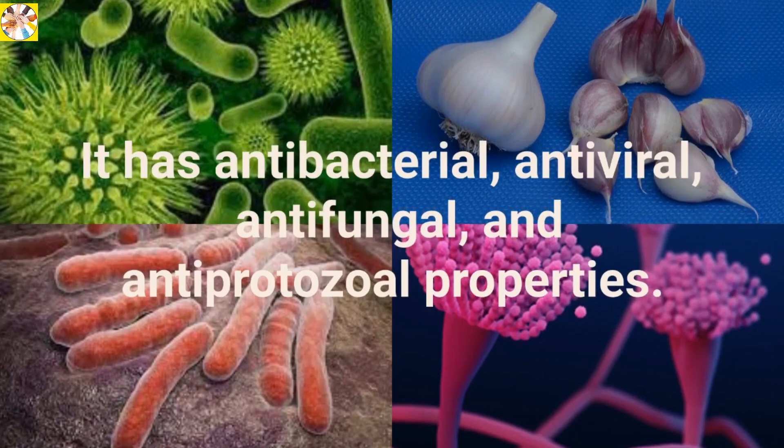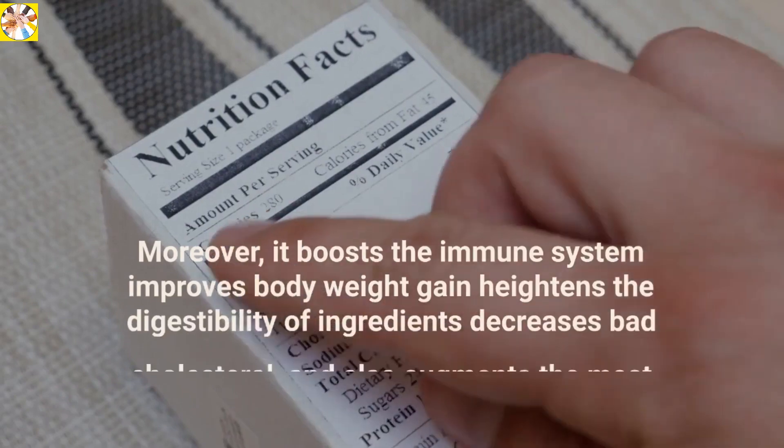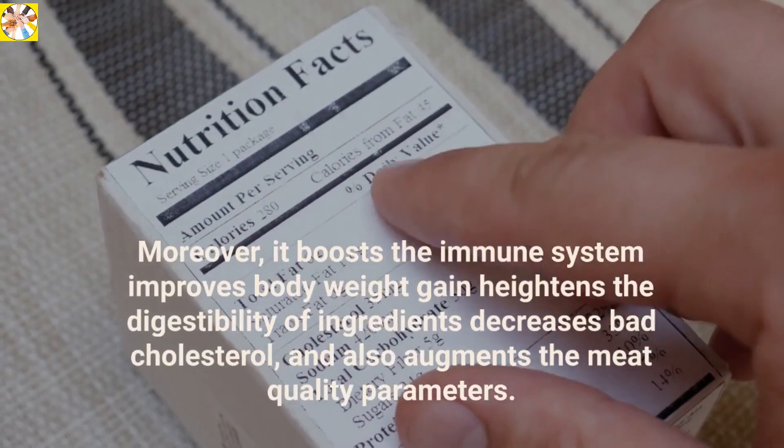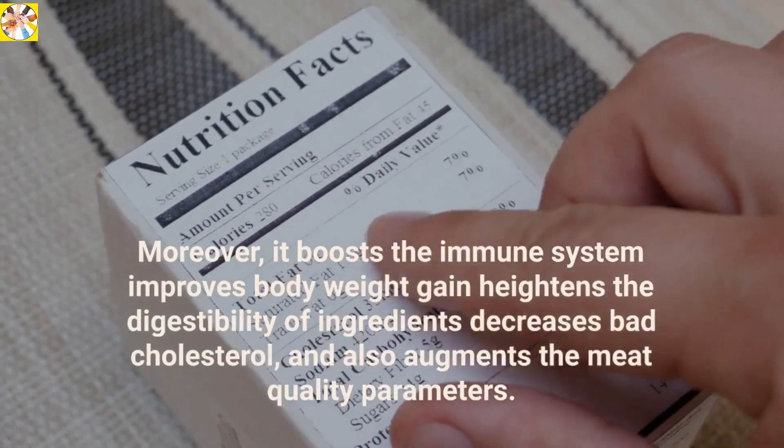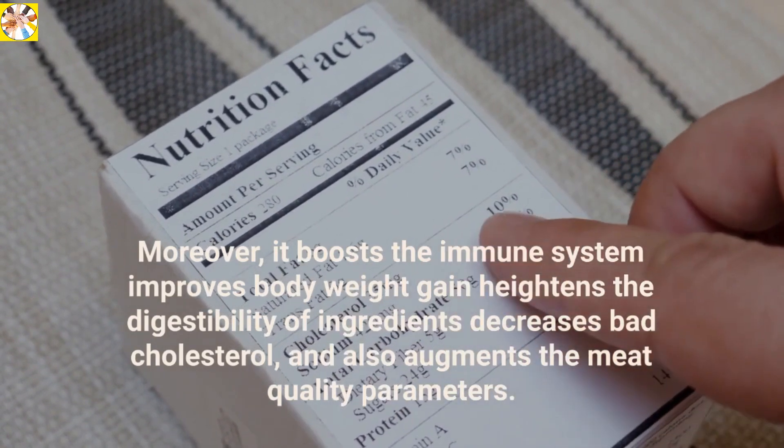It has antibacterial, antiviral, antifungal, and antiprotozole properties. Moreover, it boosts the immune system, improves body weight gain, heightens the digestibility of ingredients, decreases bad cholesterol, and also augments the meat quality parameters.